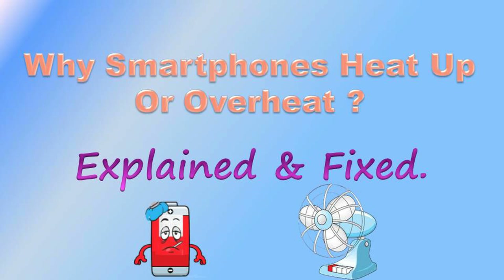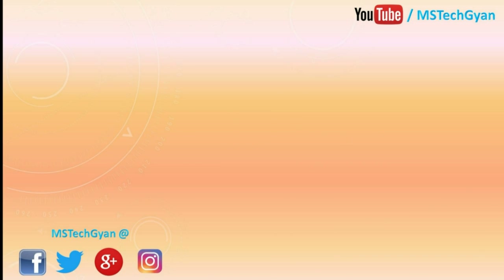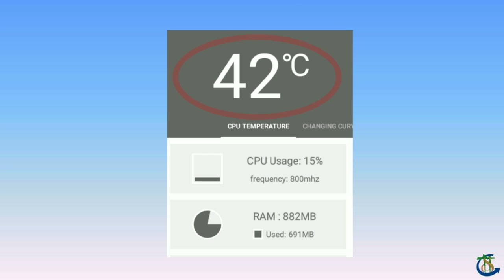Hey guys! Today we will know why smartphones heat up or overheat. You are watching MSC Gyan. Heating of a smartphone reduces the battery life and drains the power quickly. Here are some reasons behind overheating of a smartphone.